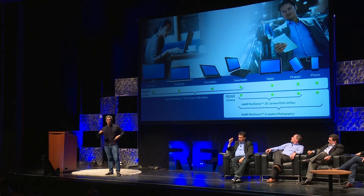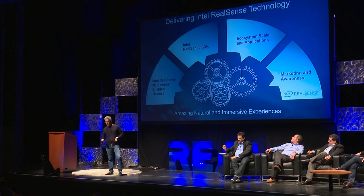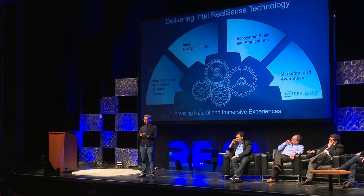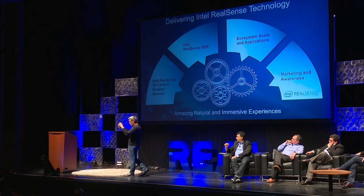We just launched with lots of OEMs at CES, and we'll see this in tablets in the second half of this year. I'll show you some demos that a lot of people have not seen yet. When you look at what we tried to do initially, it was really to change the way you interact. There are two areas of interaction — one is when you're looking at the screen, or what we call a selfie interface, where you're interacting with your screen.